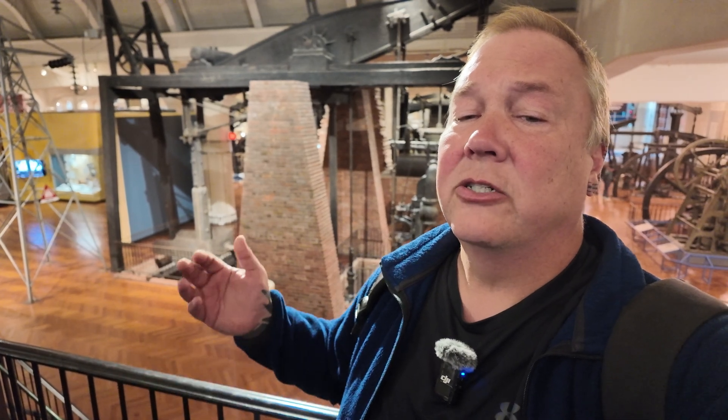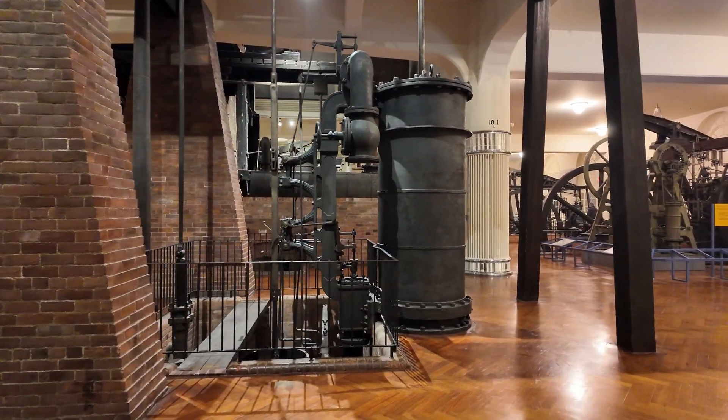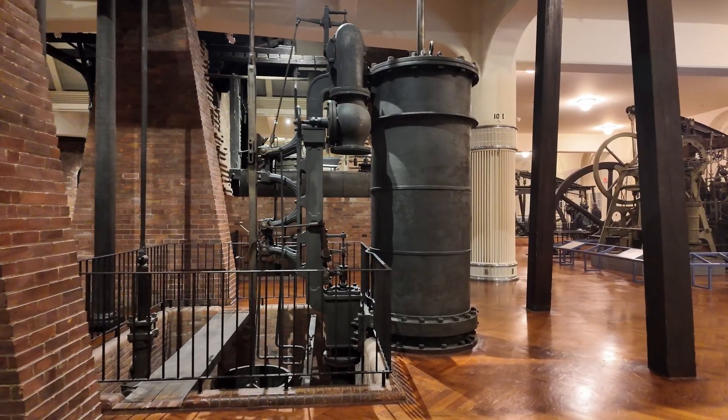They didn't change much through the 18th century, really didn't change much through the 19th century, and there are still some beam engines like this that were made in the 20th century as well. The original Newcomen design just worked. So what are all those innovations that Watt added to this engine?